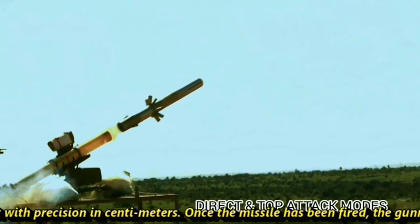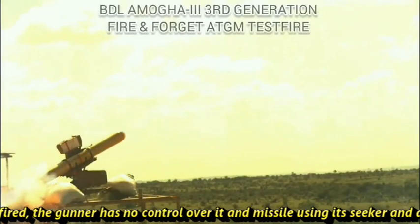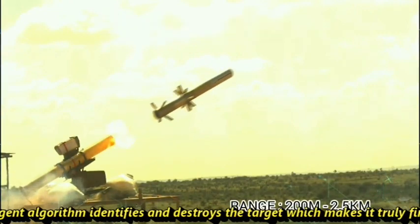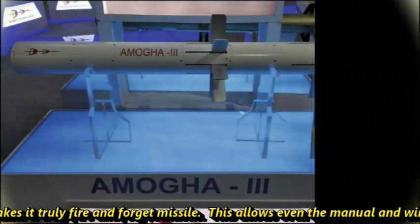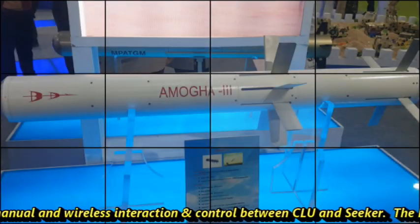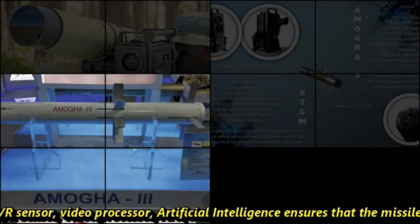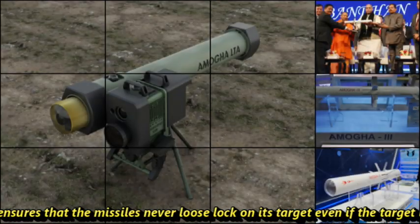Once the missile has been fired, the gunner has no control over it. The missile uses its seeker and artificial intelligence algorithm to identify and destroy the target, which makes it a truly fire-and-forget missile. This allows manual and wireless interaction and control between the CLU and seeker. The EOIR sensor, video processor, and artificial intelligence ensure that the missile never misses lock on its target, even if the target is mobile.